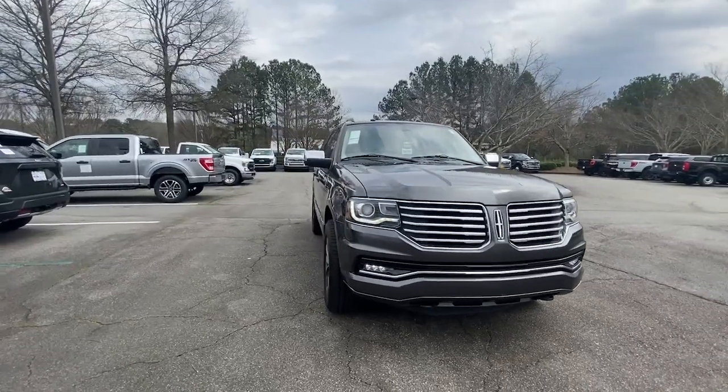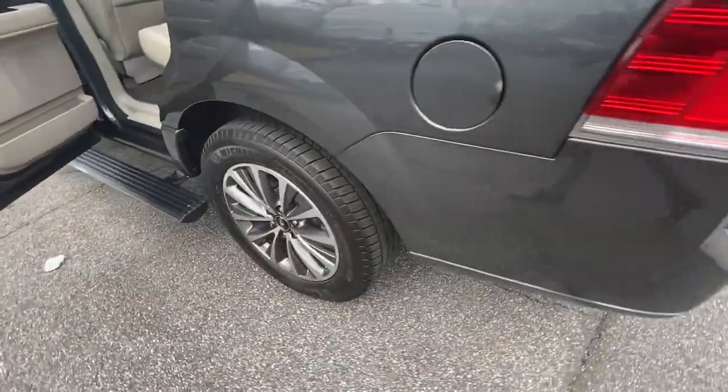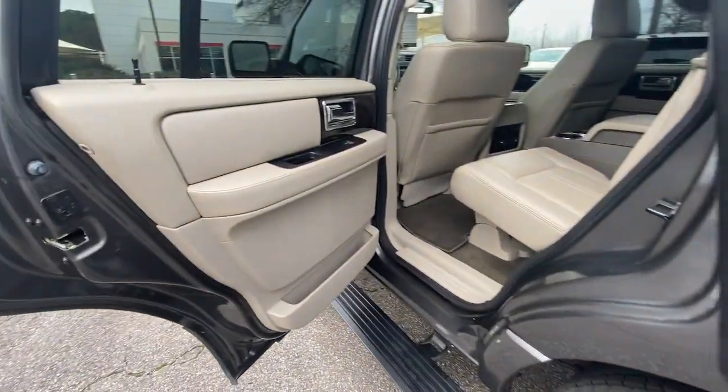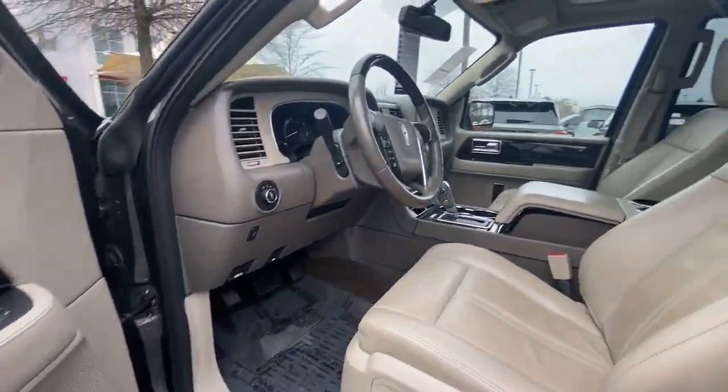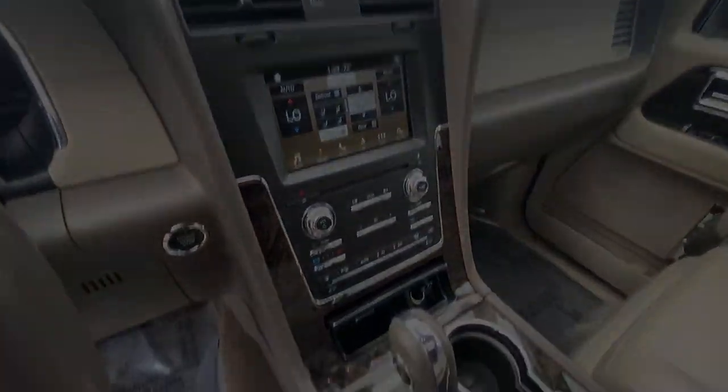Meticulously crafted to prioritize passenger comfort and endowed with powerful towing capability, this three-row expedition machine does it all in premium style. The following are some of this vehicle's highlighted options: Apple CarPlay and/or Android Auto Navigation System.